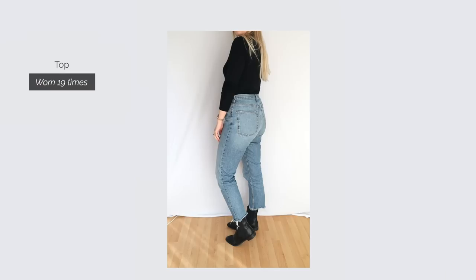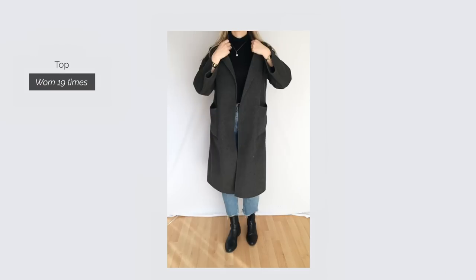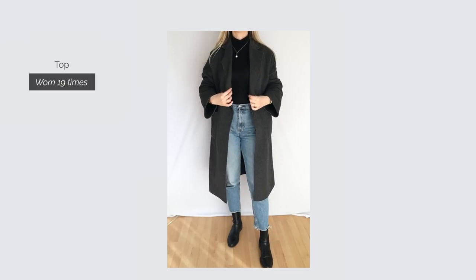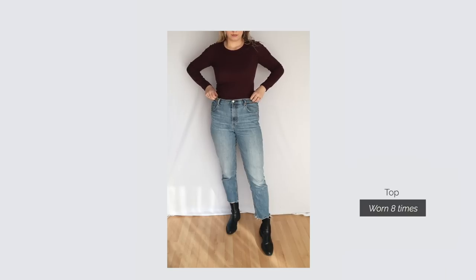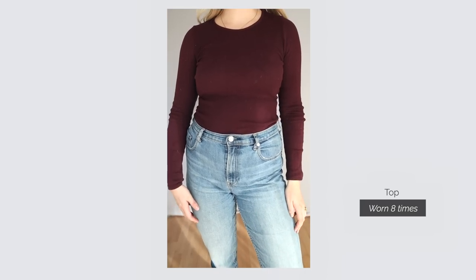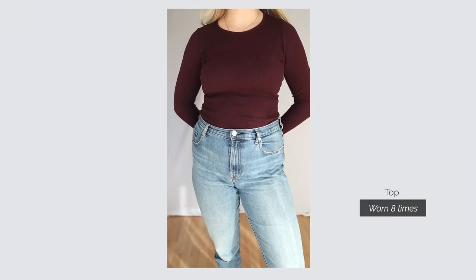The sweaters I tend to wear at the height of winter, because when it's a little bit less cold, this is where I reach for my thinner tops. Basically it's the same concept except these tops are usually made from cotton or viscose, so they are more fitted and less thick.